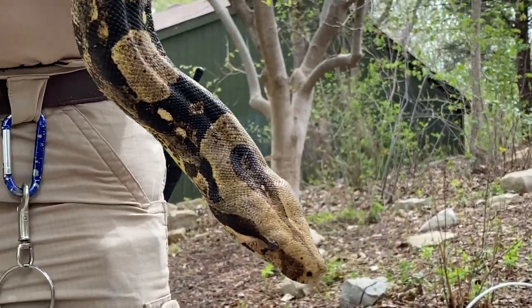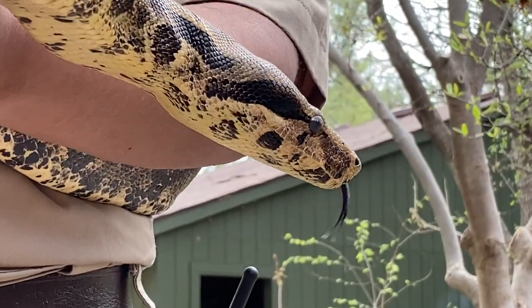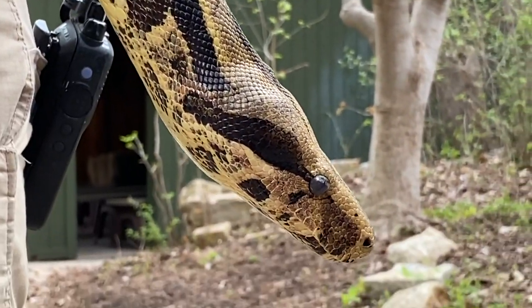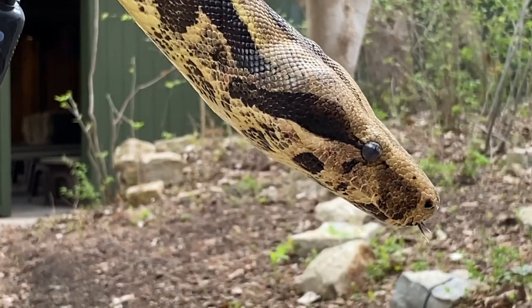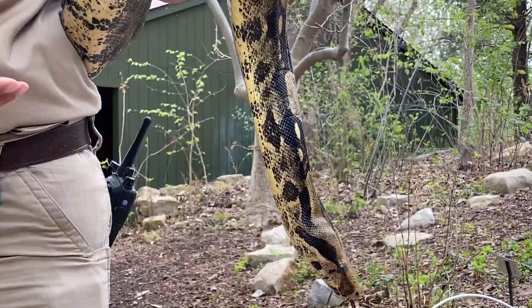Different snakes have different ways of finding food. Some snakes have heat pits on the side so they can actually sense the heat of other animals and find their food that way. As you can see, Jake doesn't have those, so he really relies on his tongue for finding food.